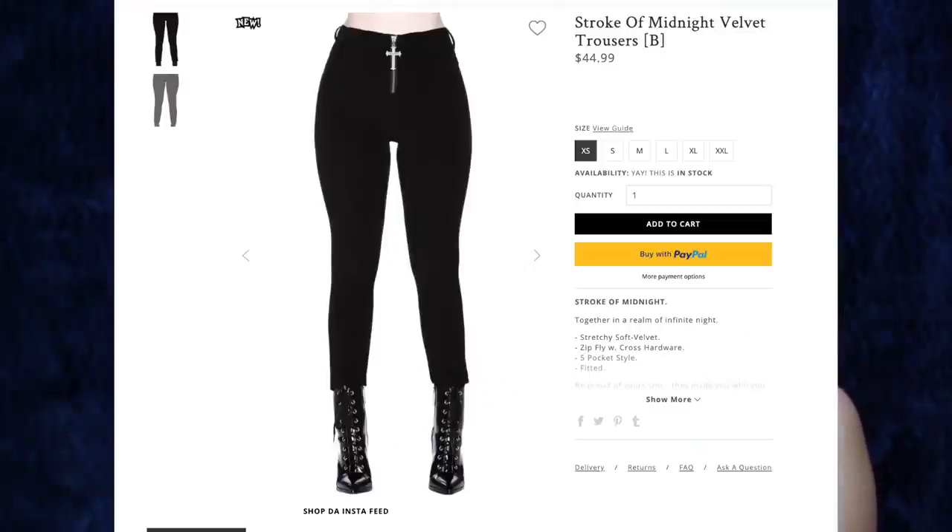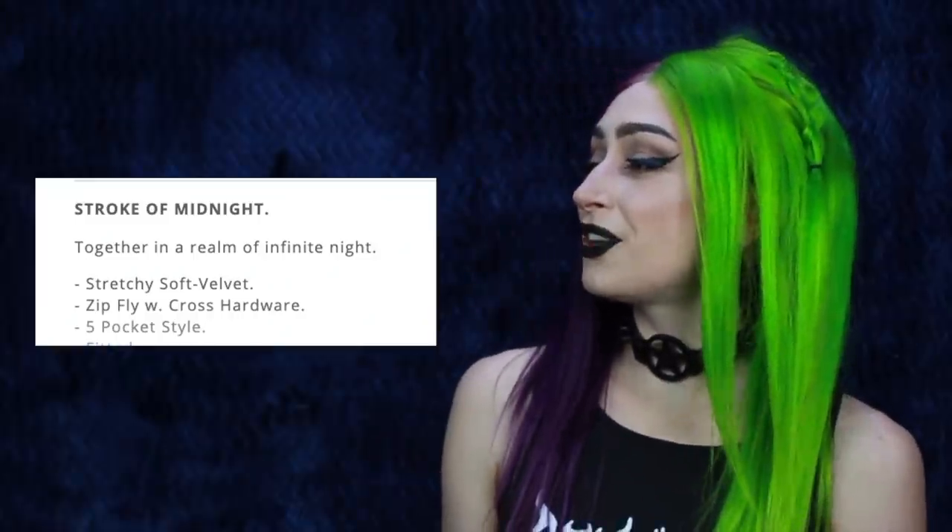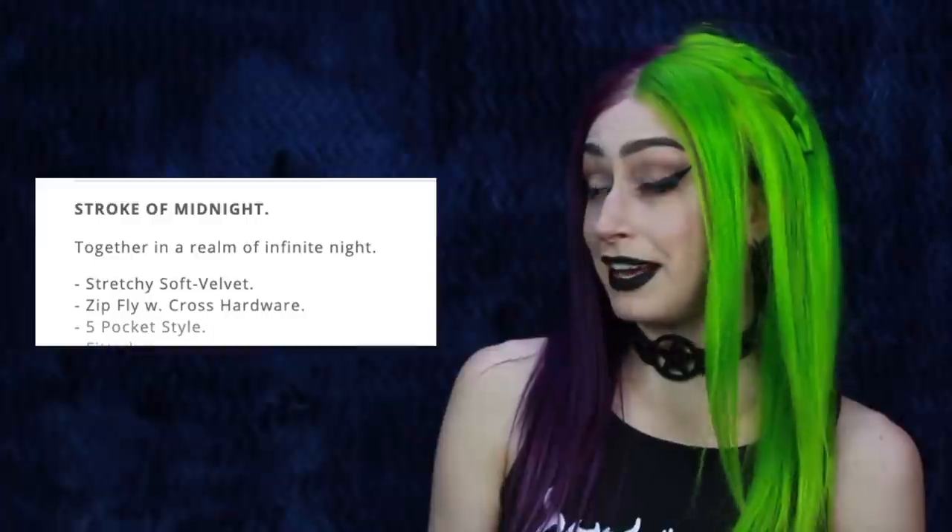Next up is the Stroke of Midnight Velvet Trousers for $44.99. I originally got size small because of the size chart, but I ended up needing a size medium. This one says, together in a realm of infinite night — sounds like a hot date to me. I've only gotten one pair of pants from Killstar and they were very stretchy, so I was able to get whatever size. But these pants do not have a lot of stretch to them, so I had to return size small and I got size medium. And honestly, I could probably even size up to a large. These are all black velvet pants. They do not have any pockets in the front, but they do have pockets on the butt. I absolutely love the tag in these pants. It says Carpe Noctum, and it has a black snake around a crescent moon. And this one says, may your laundry remain as black as your heart.